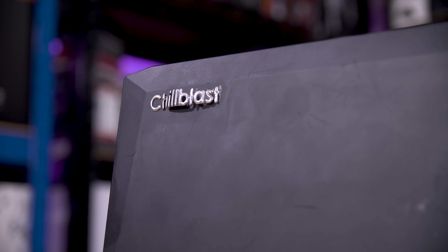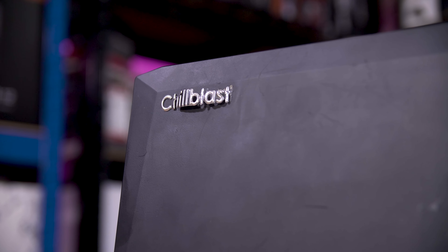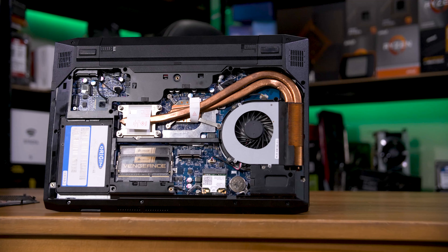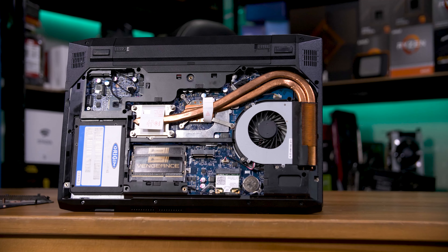They're sold bare bones — i.e. without RAM, storage, and sometimes even things like Wi-Fi cards. You then spec what you want on the system integrator's configurator page, and they stick in all of the appropriate parts and then ship it out to you.